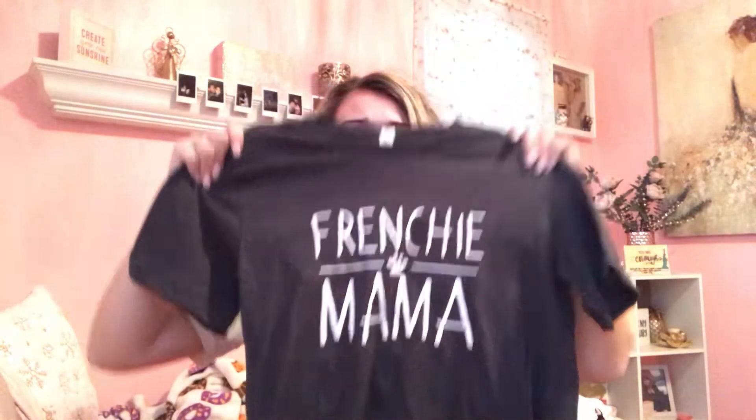I've been obsessed with frenchies ever since I got my own — come on, frenchie mama! This is the cutest thing ever. I also got a cute pink fuzzy sweater jacket thing. It's super soft and will definitely keep you warm.